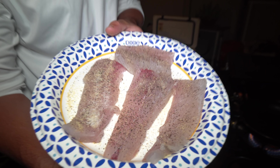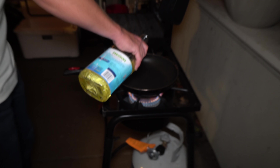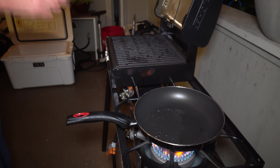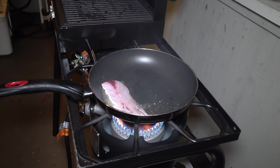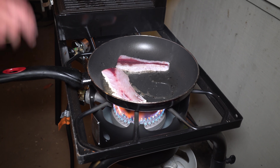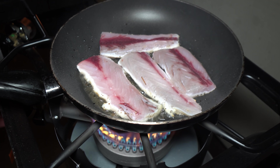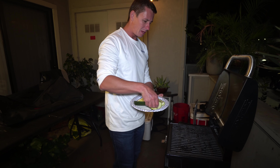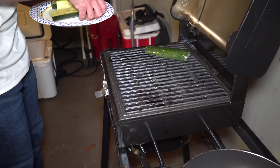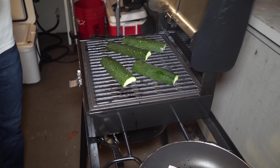We got the barracuda just slightly seasoned with some salt, pepper, and garlic powder. Gonna put a little oil in our pan right here on the Camp Chef burner — this Camp Chef burner came in real handy out at Catalina Island. We're gonna do a high heat sear on this Pacific barracuda. We also have a little zucchini with some salt, pepper, and garlic powder going on the Camp Chef barbecue grill box.